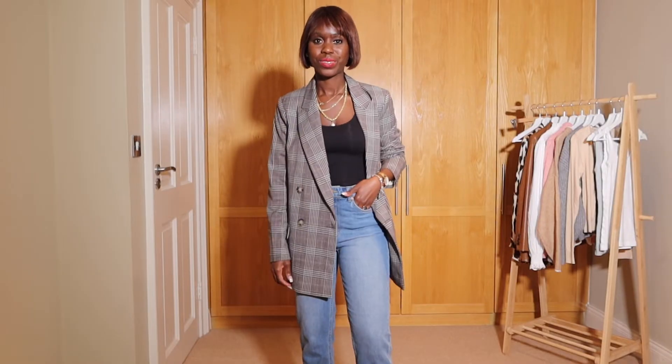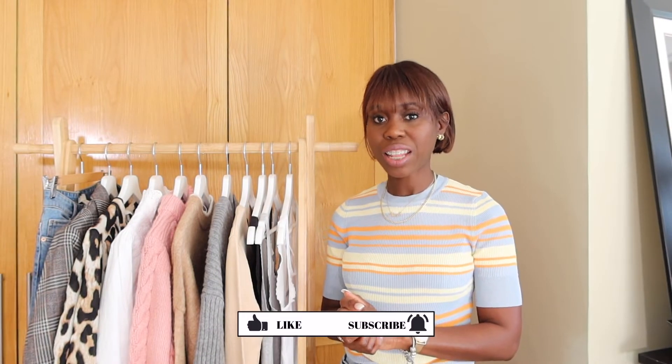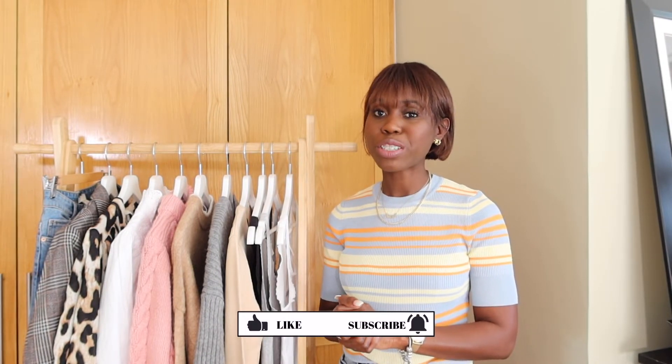On the rail here I have a few bits. Most of my stuff are basic pieces — I like to buy basics because it helps me build my wardrobe and I always get value for my money. On here I have little things to build my wardrobe for autumn and winter: from vests to cardigans, knitwear, blouses, a blazer, and a pair of jeans. Before I begin, if you like videos on fashion, beauty, and lifestyle, don't forget to like, subscribe, and share. Now let's jump right into it!